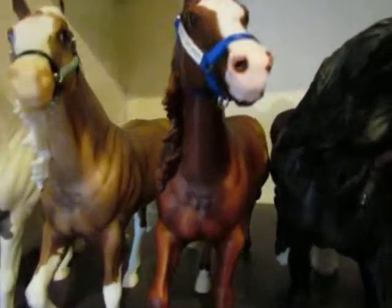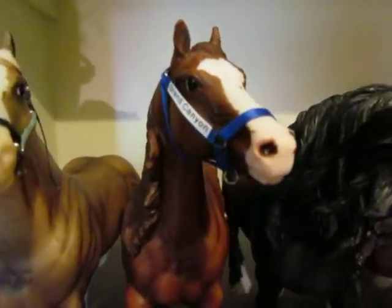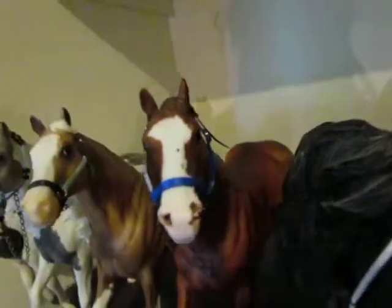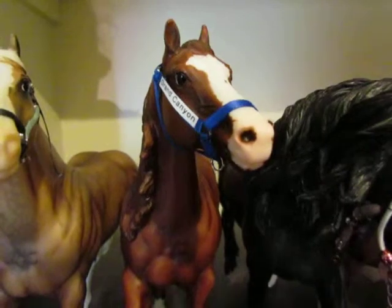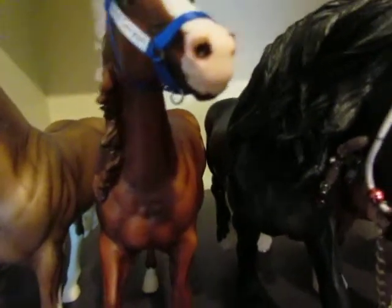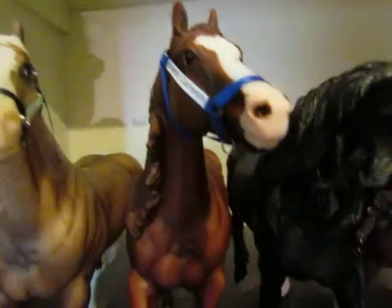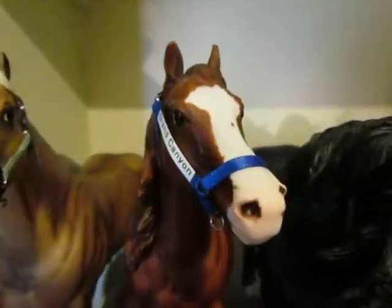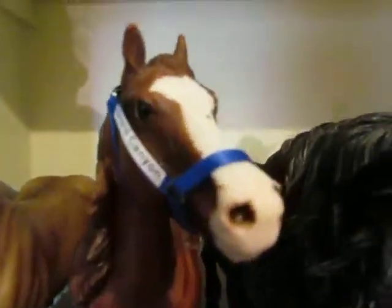This would be one of my favorite horses if I had a favorite, but I love all my horses equally. This is Smart Chickalina — I renamed him Grand Canyon, and his barn name is Canyon. He is a championship reining and cutting horse in a deep sorrel color. He's really pretty and one of my LSQ horses. I'm not moving him because I don't want him to get any rubs on him.